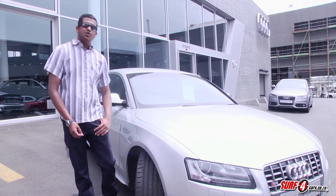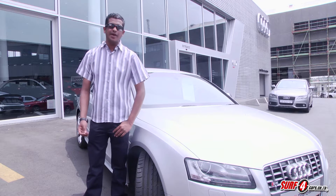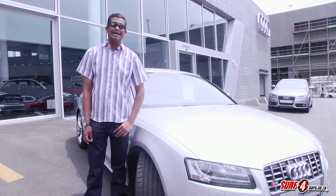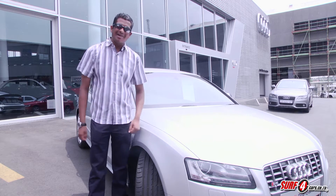We recently tested the BMW 3 Series GT, which South Africa is getting instead of the conventional touring because nobody buys wagons here. We like to give you options when you're shopping around, which is why we're your preferred car buying resource.